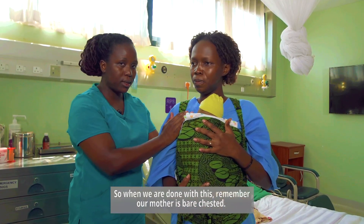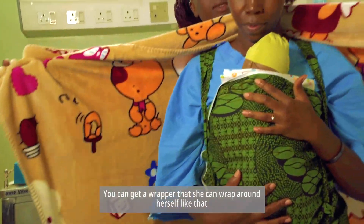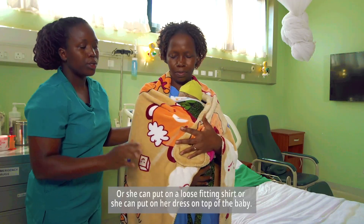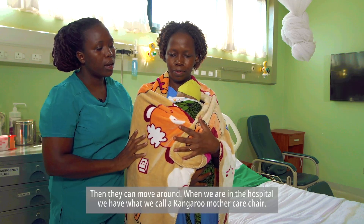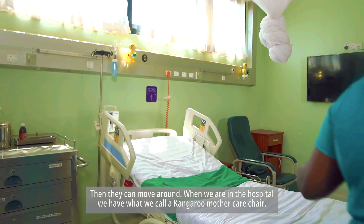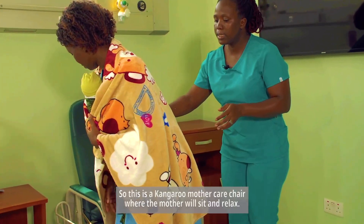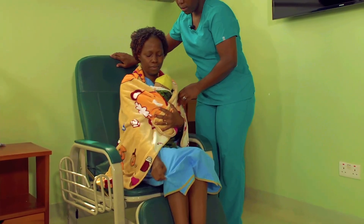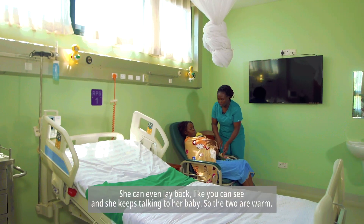Remember the mother is bare-chested, so you can get a wrapper that she can wrap around herself, or she can put on a loose-fitting shirt, or put on her dress on top of the baby. When in the hospital, we have what we call a Kangaroo Mother Care chair. This is the chair where the mother will sit and relax. She can even lay back, and she keeps talking to her baby.